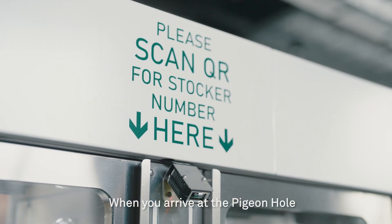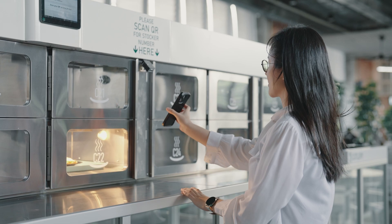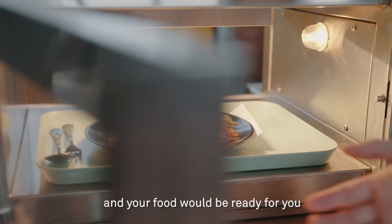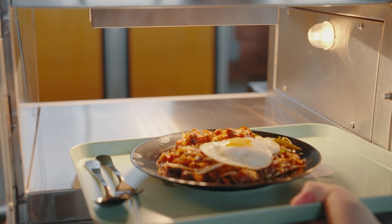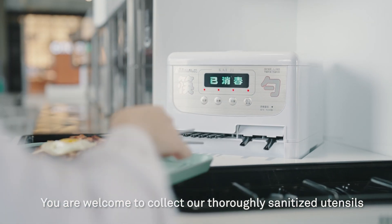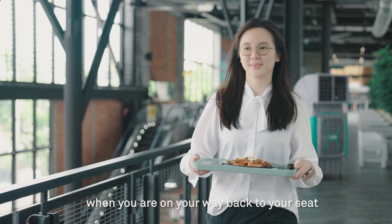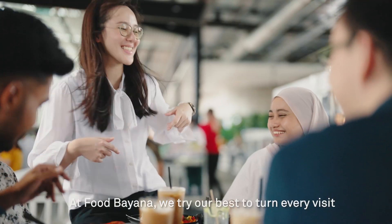When you arrive at the pigeonhole, simply scan the QR code from the status page and your food would be ready for you. You are welcome to collect our thoroughly sanitized utensils, which is located right by the pigeonhole when you're on your way back to your seat.